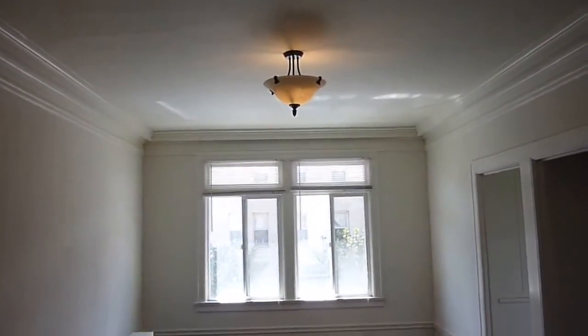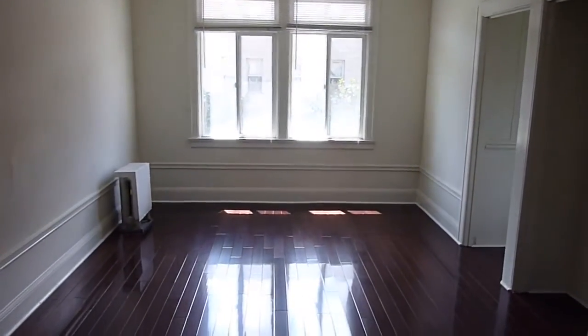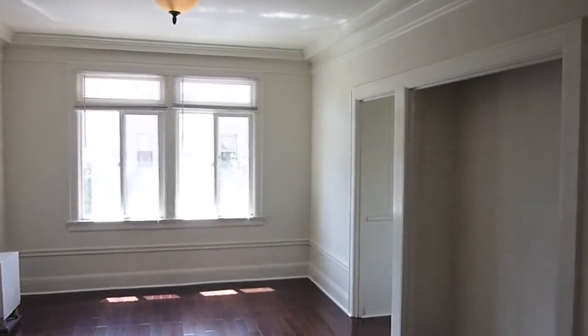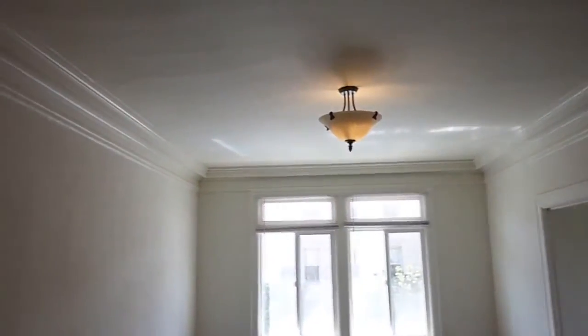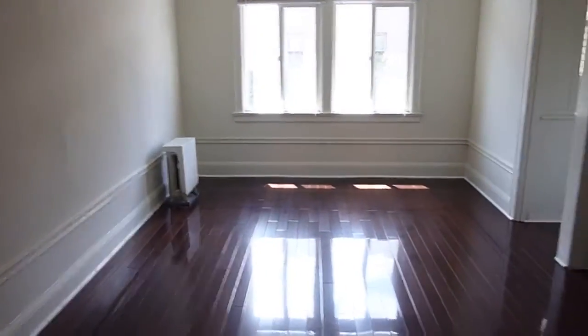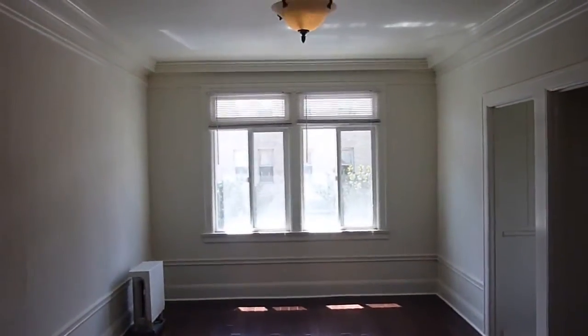Welcome today to 1086 Post, number 209. This is a newly partially renovated studio apartment located in Lower Nob Hill, Tender Nob — whatever you want to call it. It's on the corner of Post and Polk, and there's a lot of activity in the neighborhood that people like.